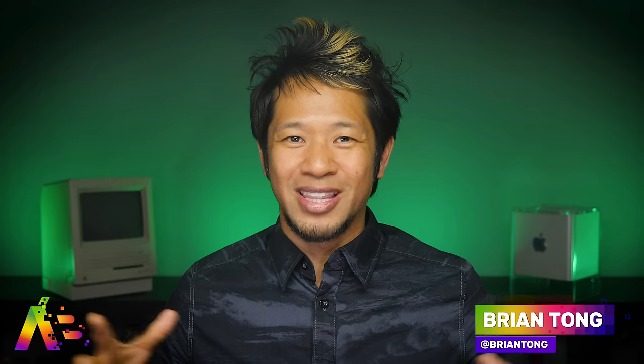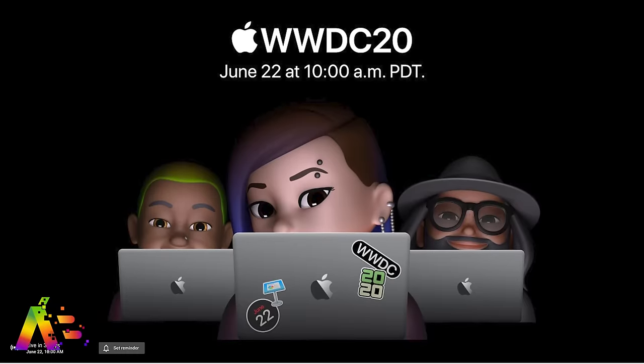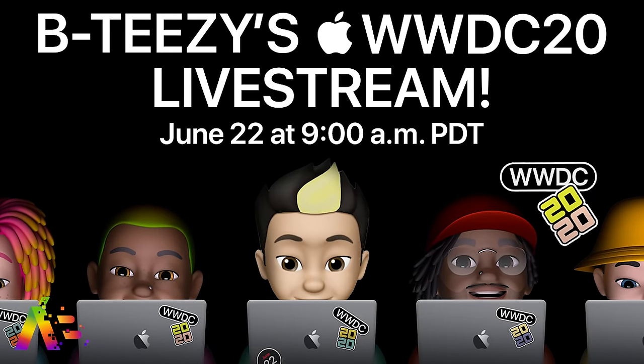What's good, Brian Tong here, and welcome to Apple Bits for everything good and bad inside the world of Apple. This is my WWDC20 hardware preview — everything we expect to see at Apple's keynote, live streamed on Monday, June 22nd at 10 a.m. Pacific, 1 p.m. Eastern. I'll also be having a live stream of my own right here on this channel around 9 a.m. Pacific, starting about an hour before the keynote.